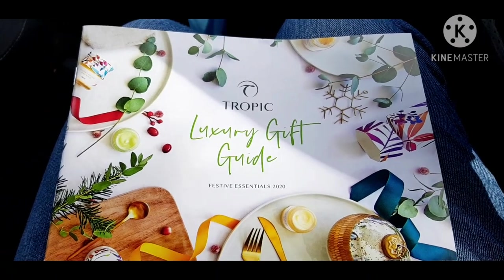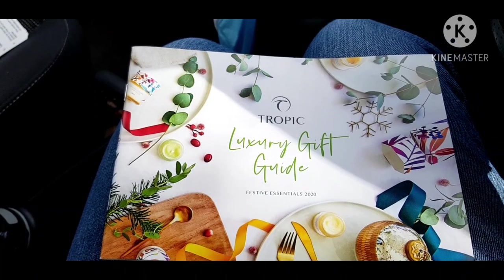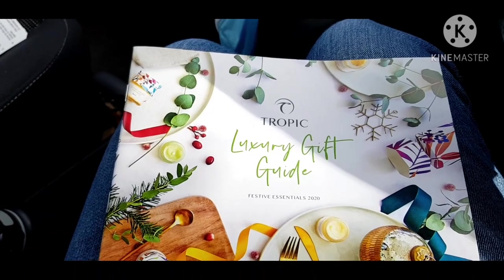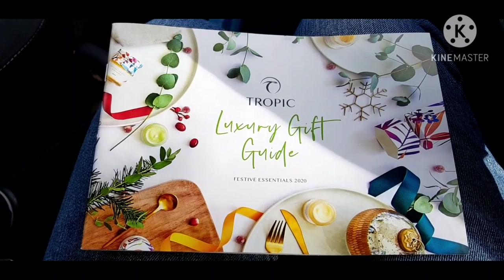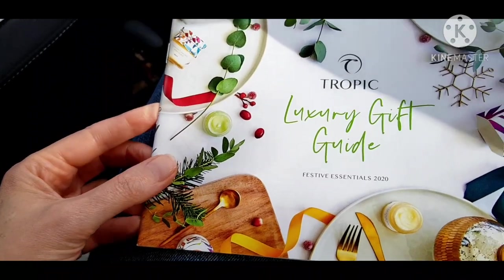Hi everybody. I just thought I would go through the Christmas catalogue with you. I am sat in the car at the moment, waiting for my parents to come out of the hospital. So I thought I would go through the catalogue with you — gives me something to do. Two birds, one stone and all that.